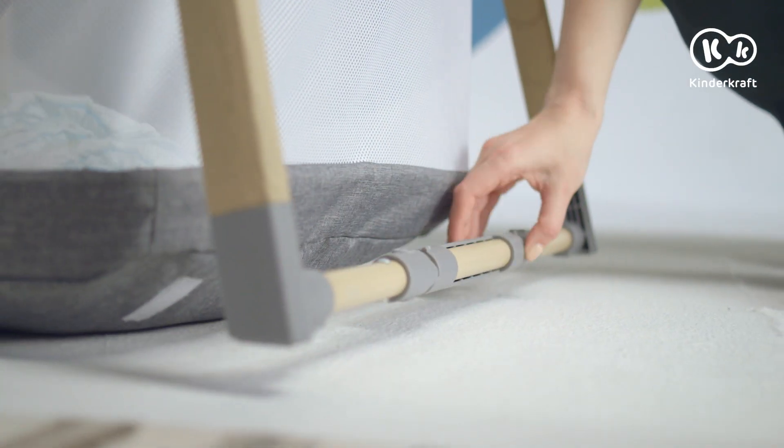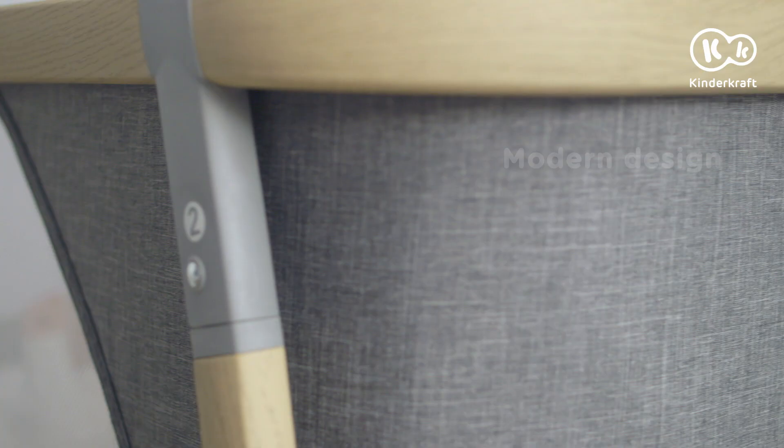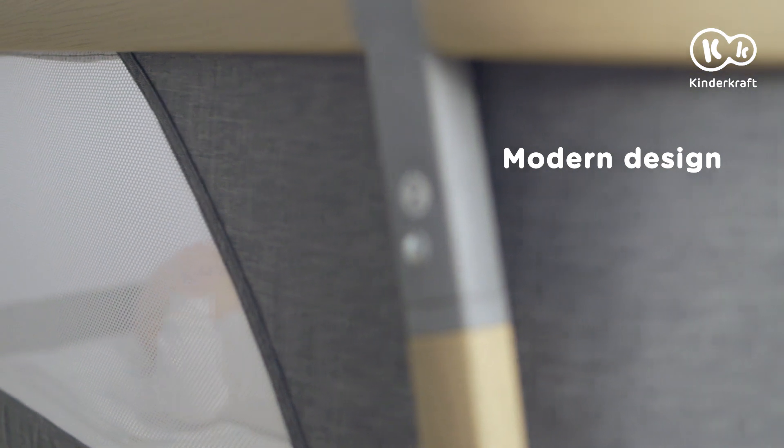And when it's time for a nap, Sophie will easily be changed into a cradle. This cot will look great in your house.